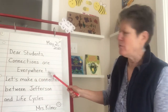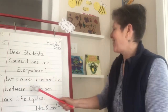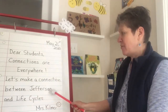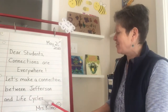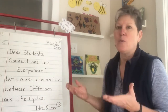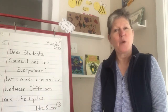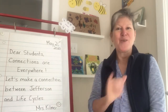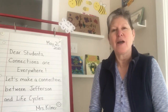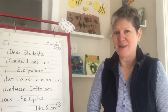Connections are everywhere! Let's make a connection between Jefferson and life cycles. Mrs. Kilmer, you know me, I'm always trying to make connections and I've got a house full of books. I found a book that makes a great connection between our learning about Thomas Jefferson and our learning about life cycles, specifically plant life cycles.